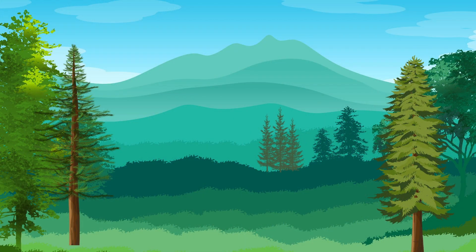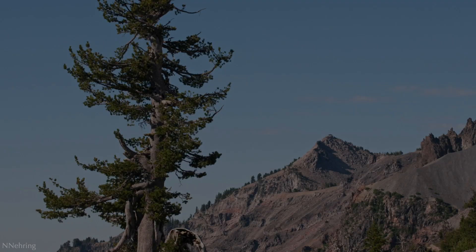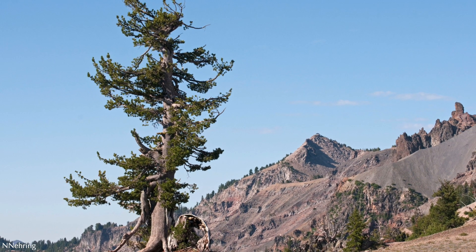In addition, Nutcrackers store seeds as far as 20 miles from their source tree, further assisting the trees to expand their territories. It is estimated that some pine forests, particularly those of high elevation like the whitebark pine, have been planted exclusively by the Clark's Nutcracker.